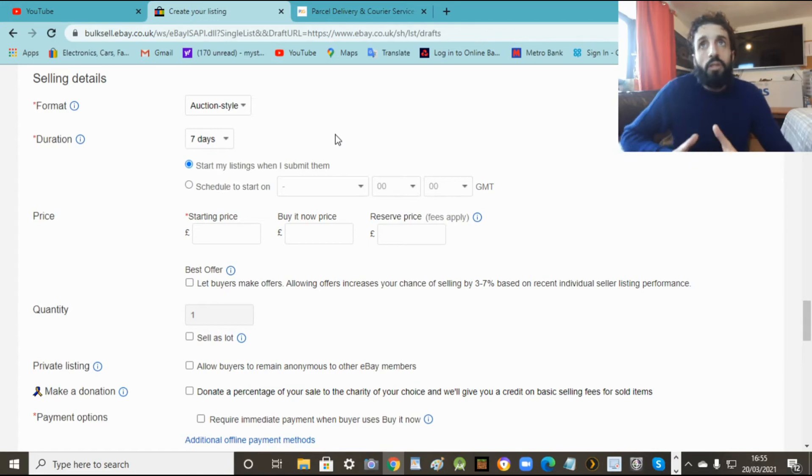I've been doing this for 13 years so I know how it works. Put free postage but add the postage price into the item price. So six or seven quid for this - that's enough because you're adding the postage in there. So you're losing nothing and you've got free postage, which people want to see.